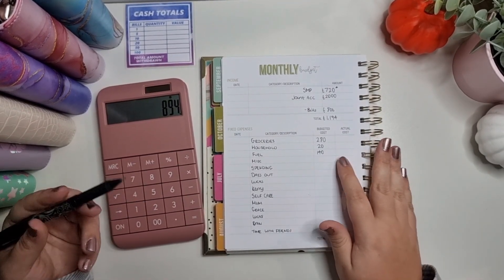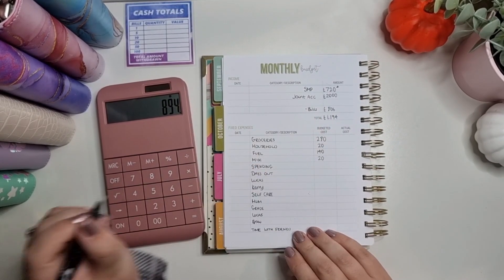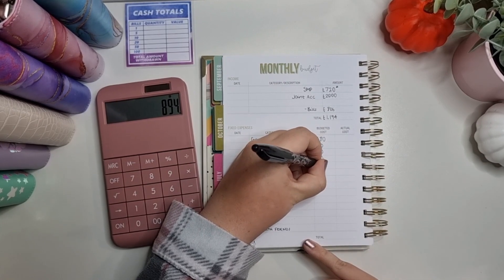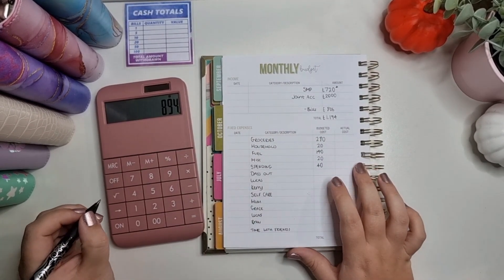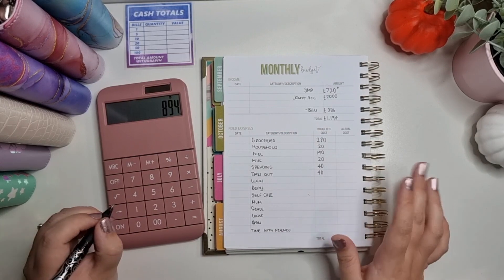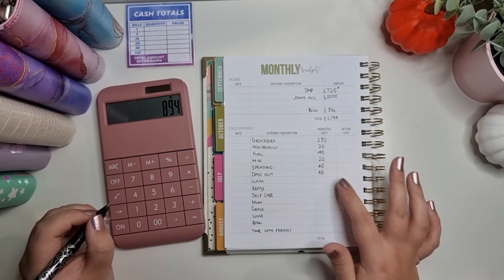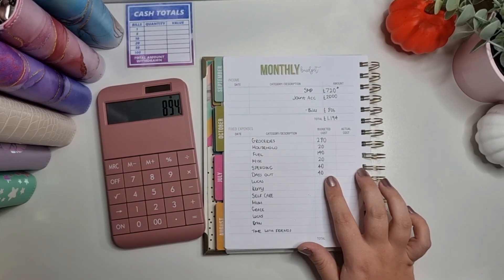Miscellaneous I'm putting £20 in — that's £5 a week — and in spending I'm doing £40, which is £10 a week. Days out usually gets £50 but I'm just putting £40 this month because it's in nursery and we've got a couple of Halloween things already paid for. I know we've got the October holidays but I've got some money in the school holidays folder for that, so it's fine.